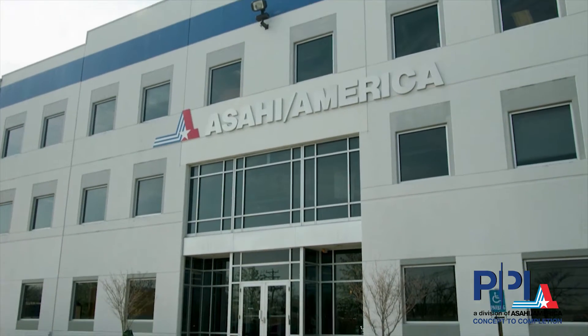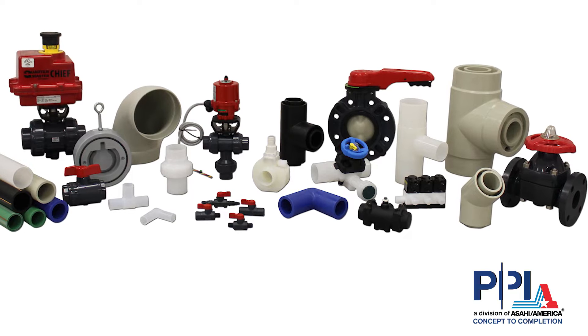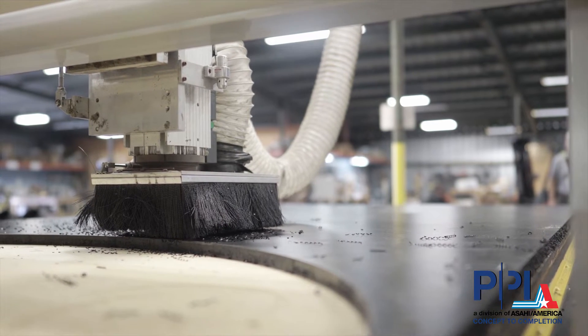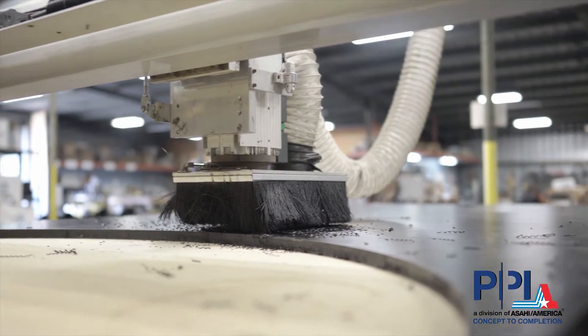Asahi America, the leader in thermoplastic pipe, fittings and valves, also provides customized solutions to meet a wide range of specific applications and their requirements.